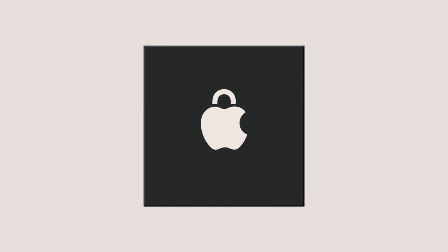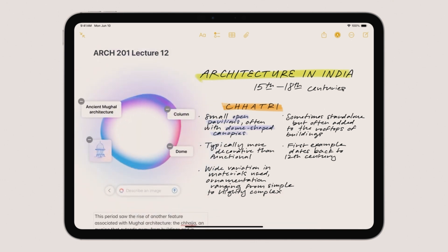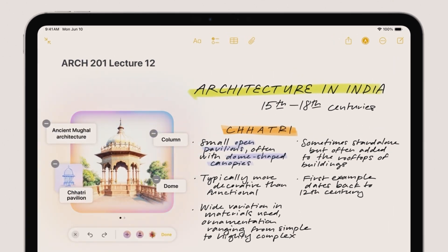Writing tools powered by Apple Intelligence help you feel more confident in your writing. These tools are accessible system-wide, offering suggestions and improvements as you type. Whether you're drafting an email, a report, or a social media post, Apple Intelligence helps you communicate more effectively.